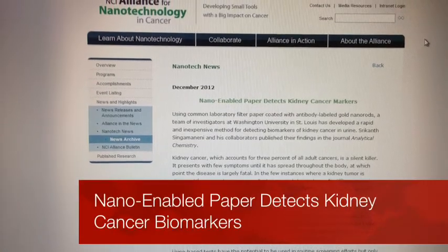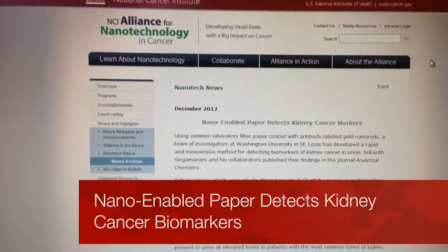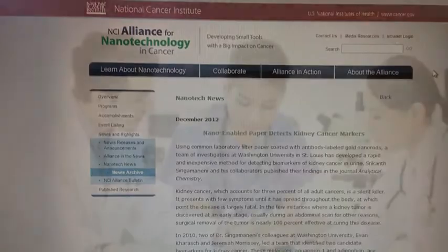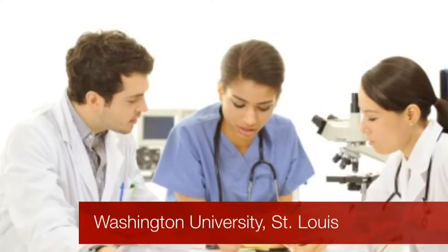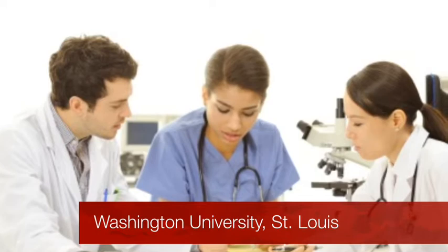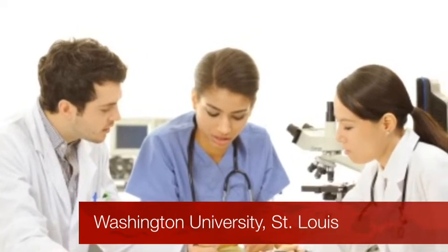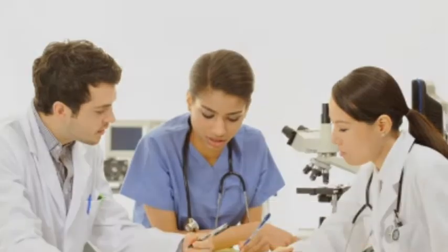News from the NCI Alliance for Nanotechnology in Cancer: a nano-enabled paper that detects kidney cancer markers. Using common laboratory filter paper coated with an antibody-labeled gold nanorod, a team of investigators at Washington University St. Louis has developed a rapid and inexpensive method for detecting biomarkers of kidney cancer in urine.